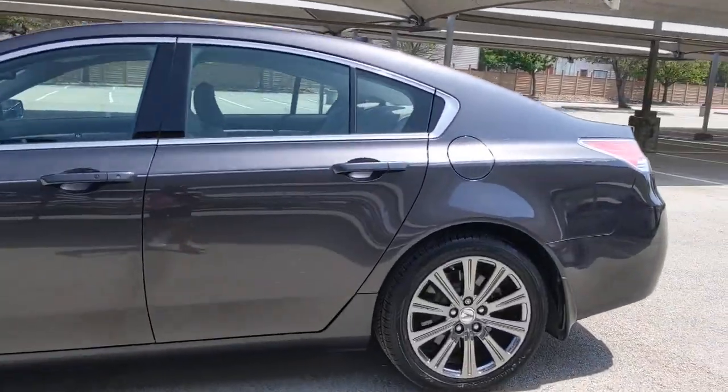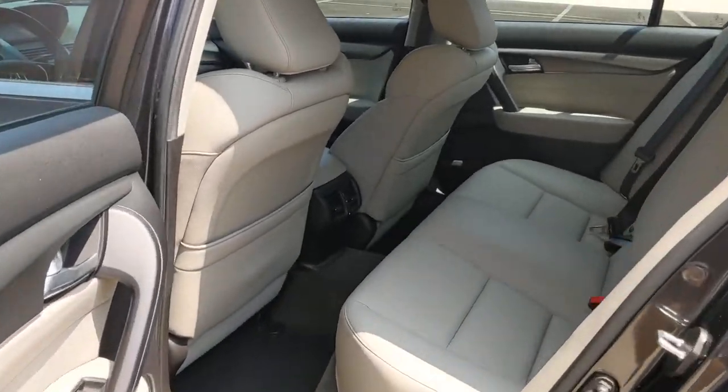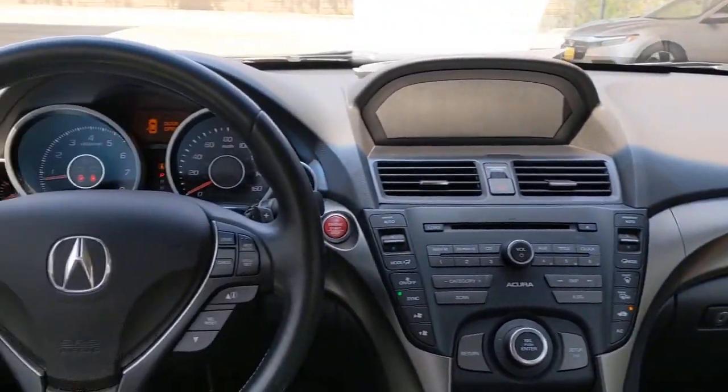Keyless entry, sunroof/moonroof, heated mirrors, fog lamps, satellite radio, keyless start, power passenger seat, steering wheel audio controls, power driver seat, heated front seats.